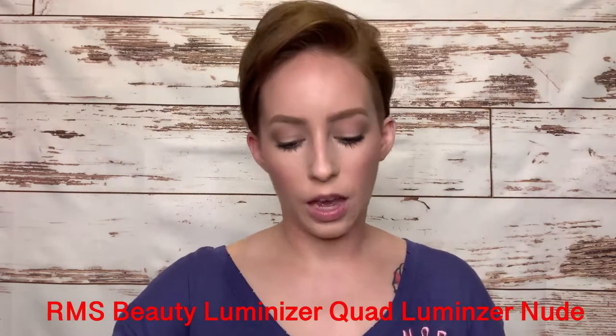We are almost done — let's put a little highlight. My favorite highlighting quad is the RMS Beauty one, and lately I've been using this one called Nude Luminizer. I've really been liking it because it's not super bright but it still gives you a little something. And if you have a deeper complexion, this will be super nice on you.